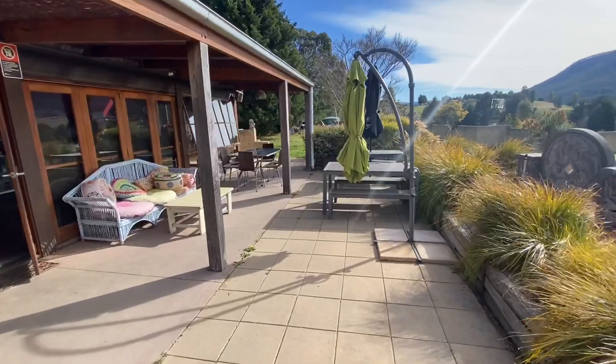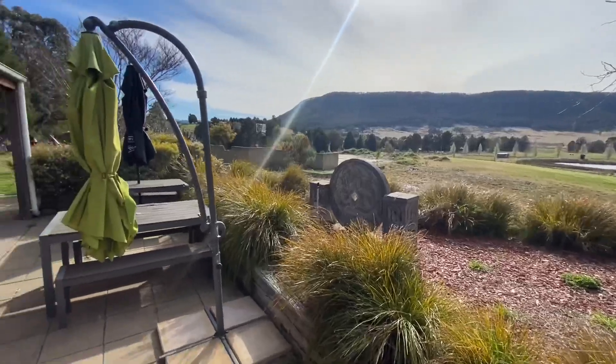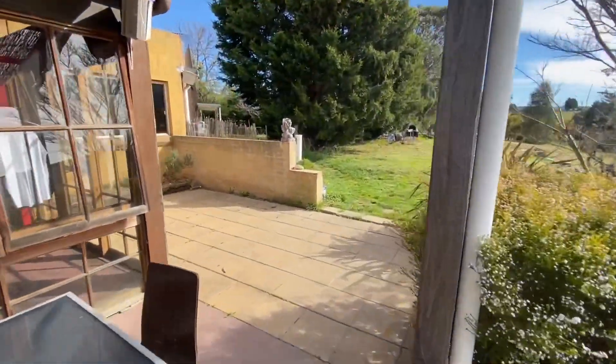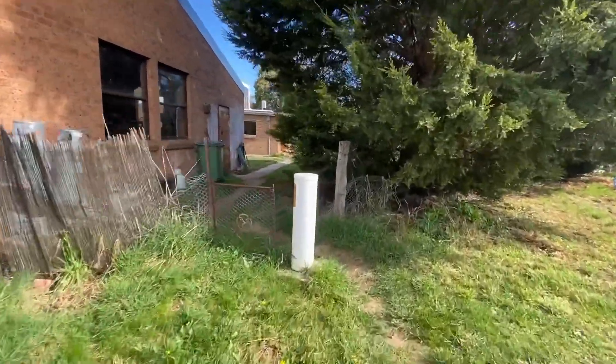Through here — outdoor seating. You'll note out here to the right there's a substantial amount of land down to that fence, as you can see. And then in addition to the café restaurant, which we're selling as a going concern, is the residential cottage, which we'll go through separately.